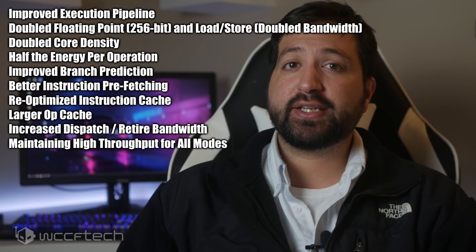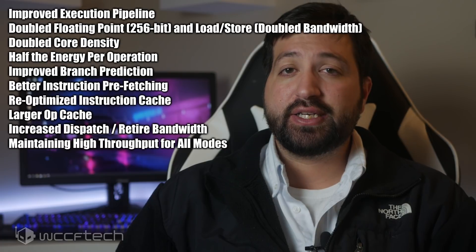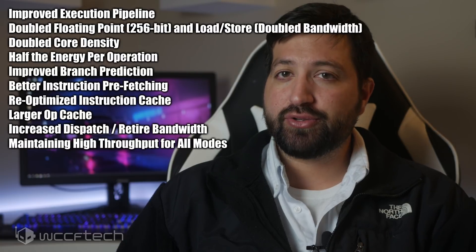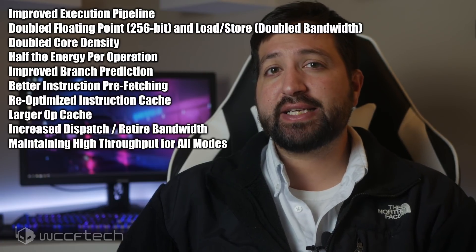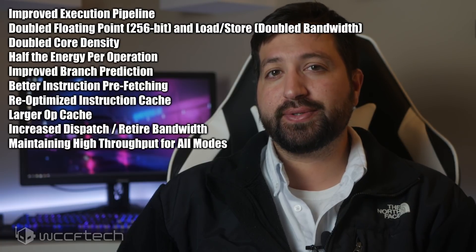However, here's a quick list of key enhancements: improved execution pipeline, double floating point and load store, doubled core density, half the energy per operation, improved branch prediction, better instruction prefetching, re-optimized instruction cache, larger operating cache, increased dispatch and retire bandwidth, maintaining high throughput for all modes.